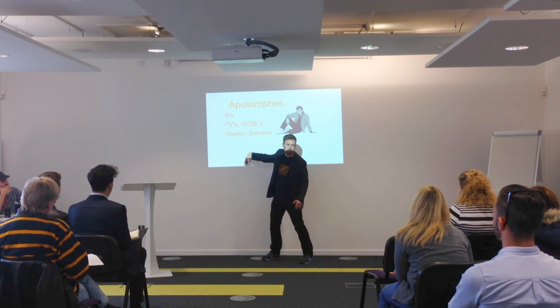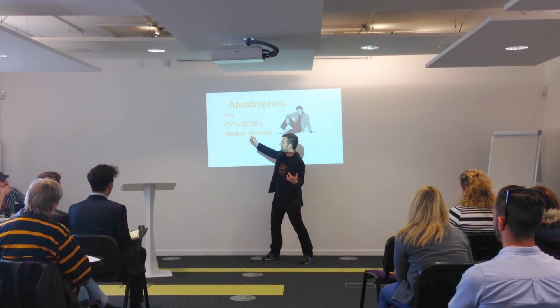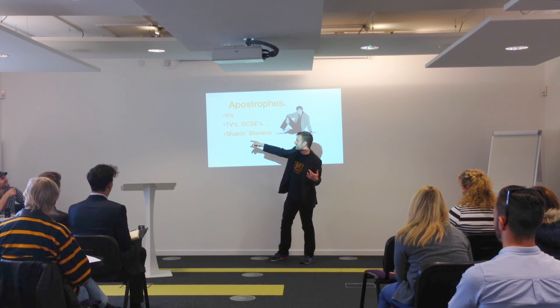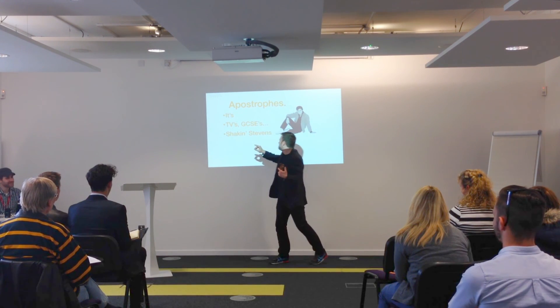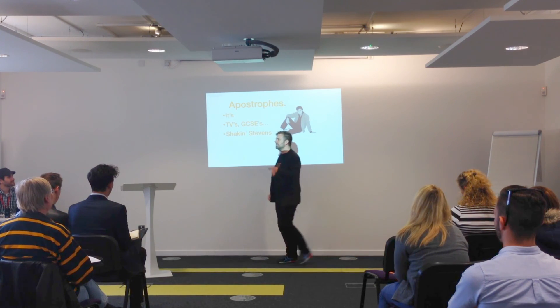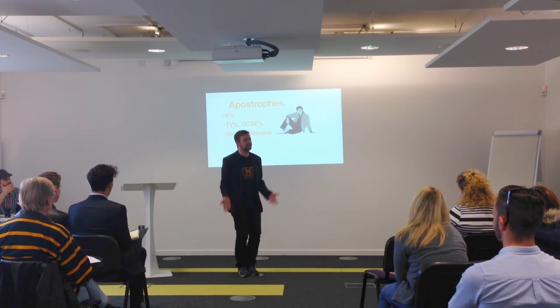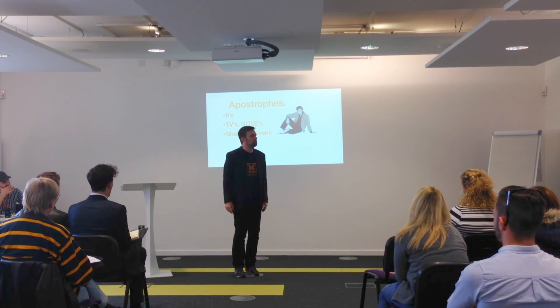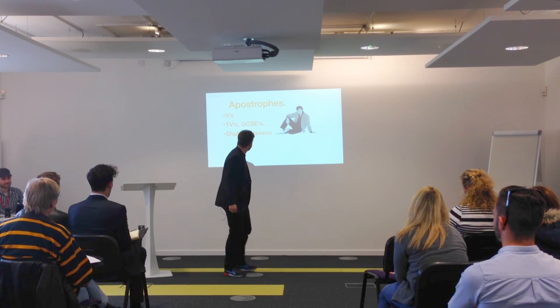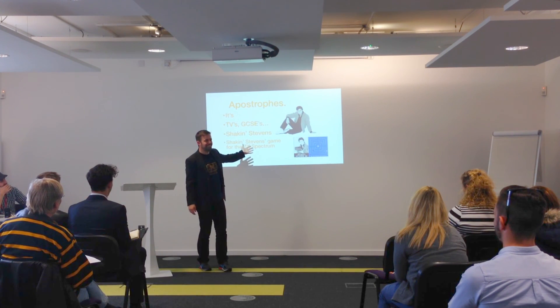Here you've got the apostrophe in because it's an abbreviation — so it's not 'Shaking Stevens,' it's 'Shaky.' I wonder if that's actually on his driving licence. That's how Shaking Stevens spells it. However, the thing that's really interesting is: what about something that belongs to Shaking Stevens? How do we do the apostrophe S? For example, the Shaking Stevens game for the ZX Spectrum.